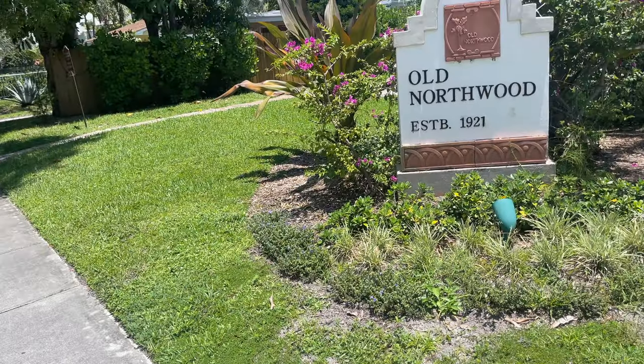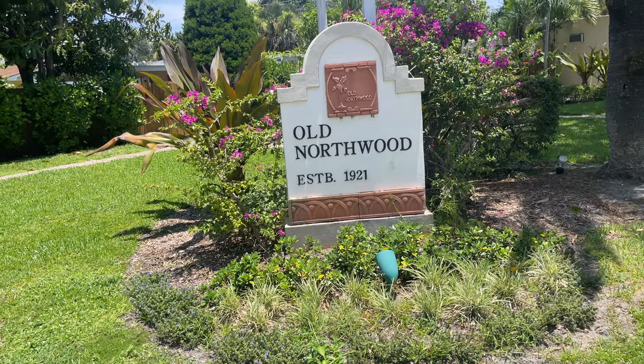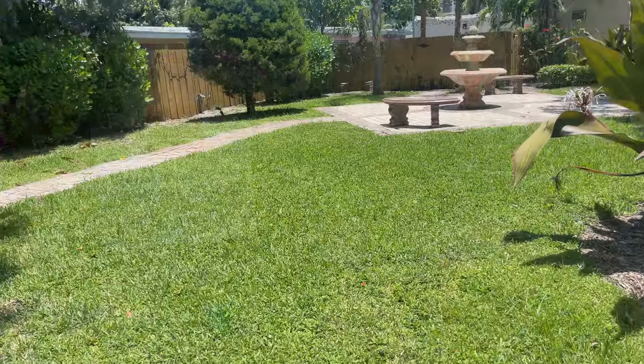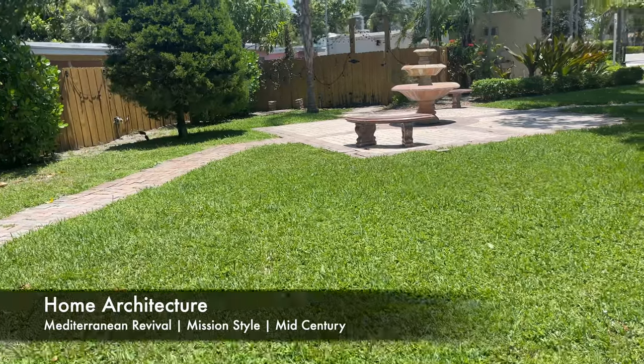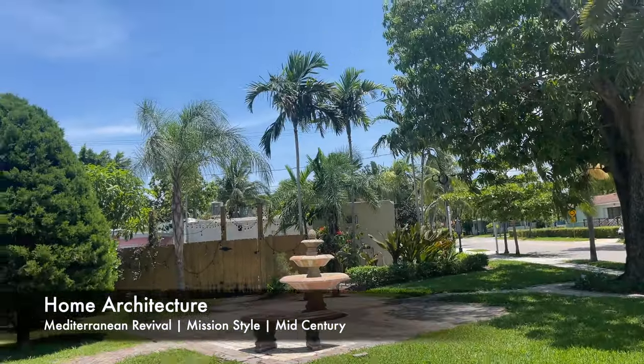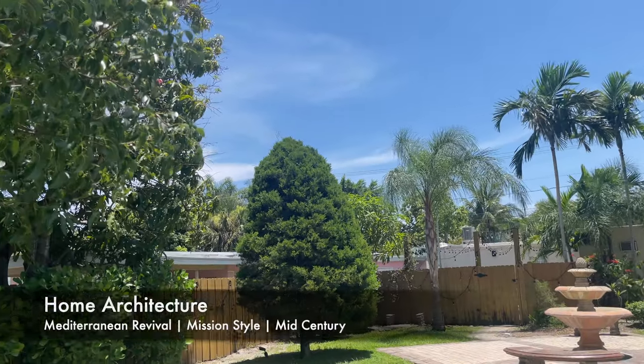Old Northwood is one of many historical neighborhoods located throughout West Palm Beach. Most of the homes here were built during the boom of the 1920s, with the architecture featuring Mediterranean revival and mission-style homes, with a few mid-century design homes sprinkled throughout the neighborhood.